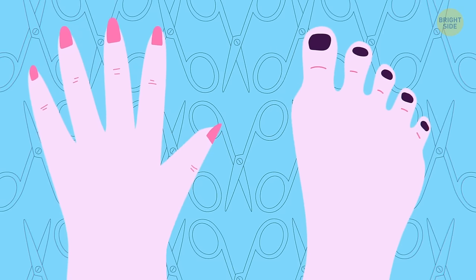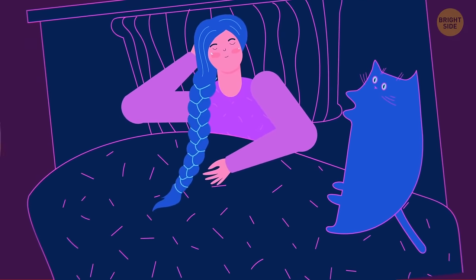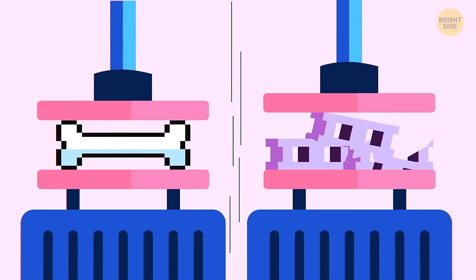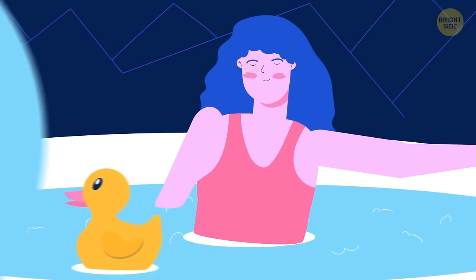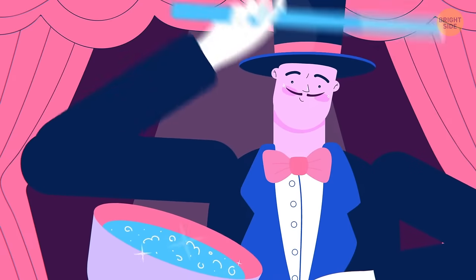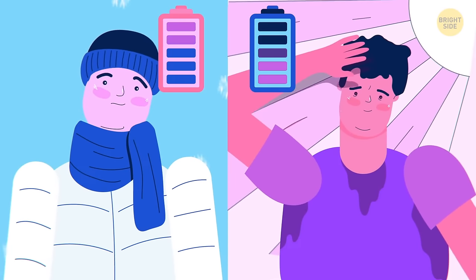Your toenails grow 3 times slower than your fingernails. Your lungs aren't identical — the right one has 3 lobes and the left one has 2. Your hair grows faster when you're sleeping, and the only thing that grows faster than hair is bone marrow. Tooth enamel is the hardest tissue in your body, and your bones are 4 times stronger than concrete. The average person drinks enough water in a lifetime to fill 150 hot tubs. People lose half their taste buds by the age of 60. Your body releases enough heat in half an hour to boil 2 quarts of water. Your brain uses 20% of the energy your body generates.